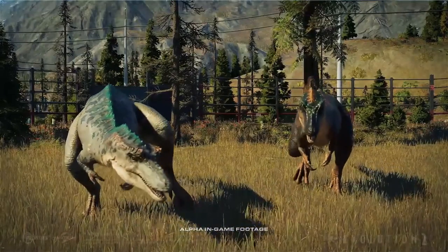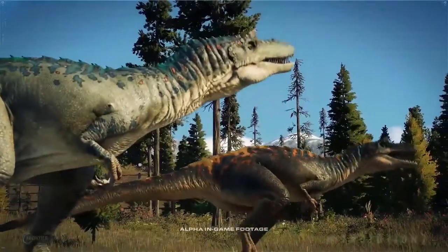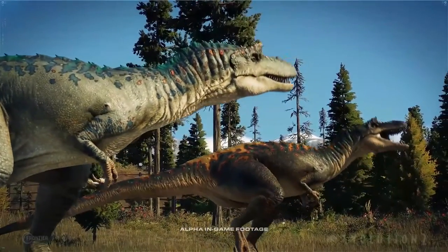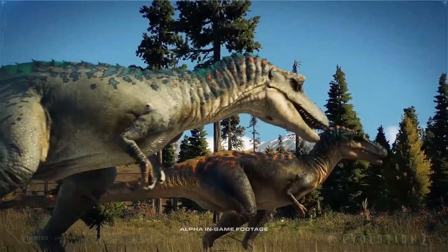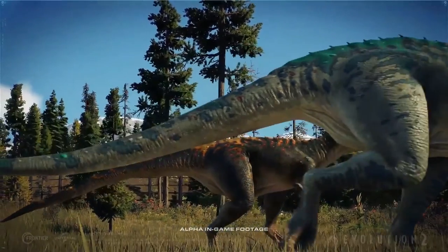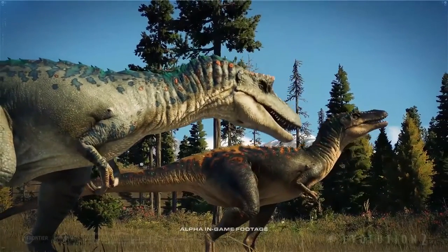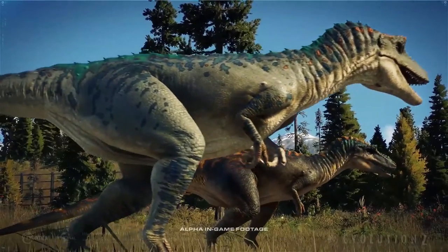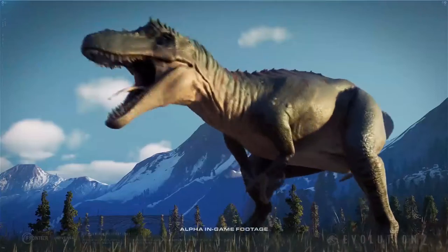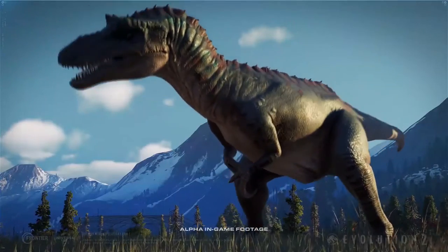I see them sniffing around looking for something, and then they start communicating with each other about where to go. They live in a small group, I think, so probably they can hunt together or alone. For small prey, maybe they go alone, but if they're facing a big dinosaur, they'll probably fight together.